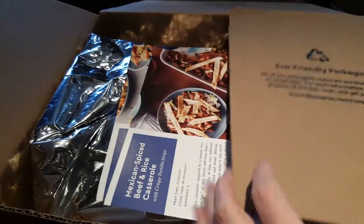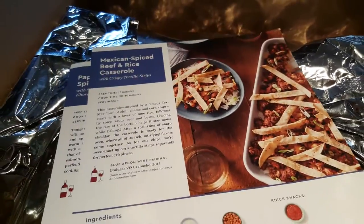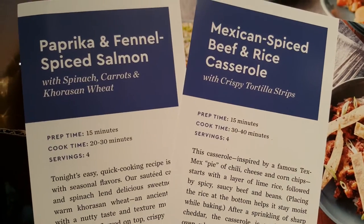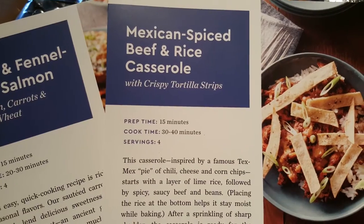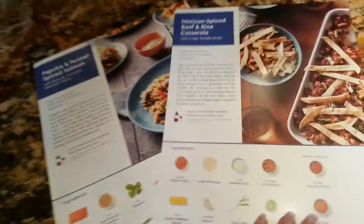This is the box everything came in. I'm on a stool so I can get above it and show you what's going on. I ordered two meals for my family of four — it looks like they sent paprika and fennel spiced salmon and Mexican spiced beef and rice casserole. They have included cooking instructions and ingredients for both of those meals.